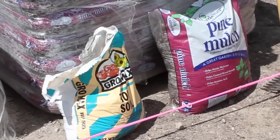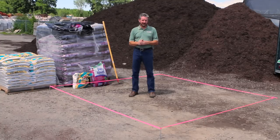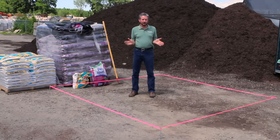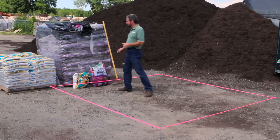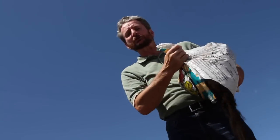Bags of soil come in 40 pounds and most bags of bark come in 2 cubic feet. A bag of soil may look like it goes a long way, but as you can see right now it doesn't go nearly as far as you think it would. Here's what a 40 pound bag of topsoil looks like when it's put down on the ground.